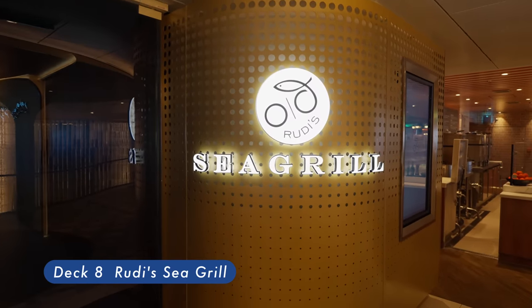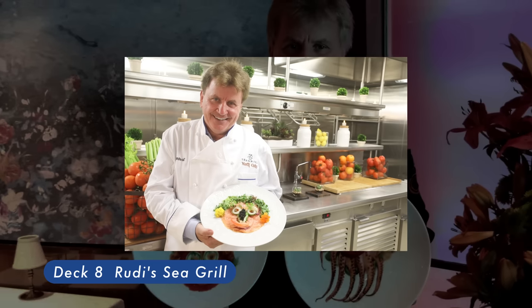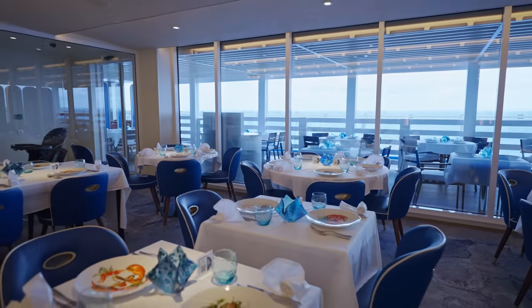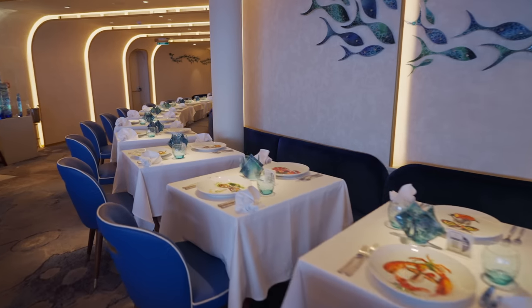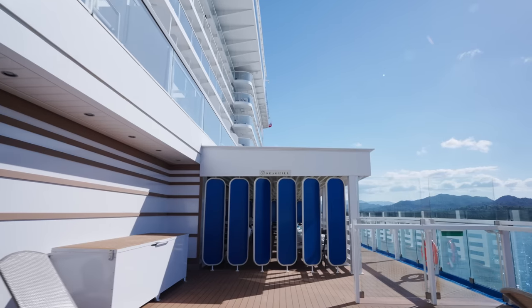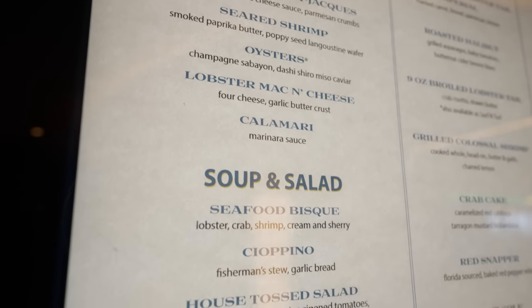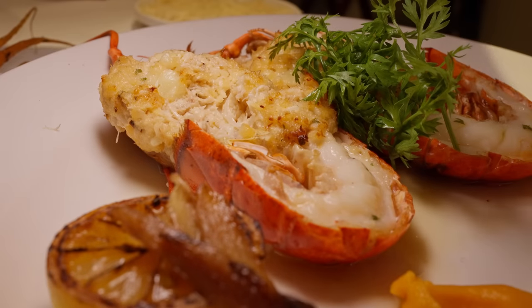Rudy's Sea Grill. This restaurant is the brainchild of cookbook author and master chef Rudy Sodeman. He has years of experience pleasing palates of vacationers, and this guy loves serving up a smile as much as Carnival does. He's serious about you experiencing the best that the seas have to offer, and an evening at Rudy's proves it through the courses. Enjoy selections like seafood bisque and crab-stuffed lobster tail imperial.